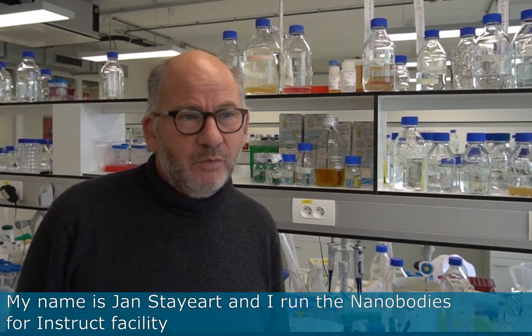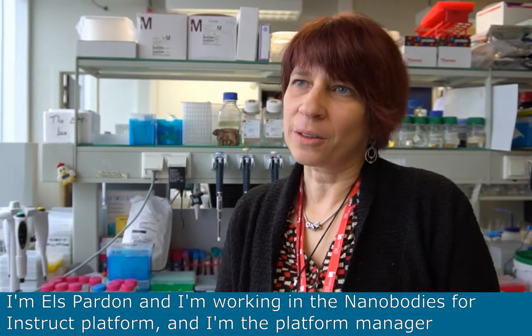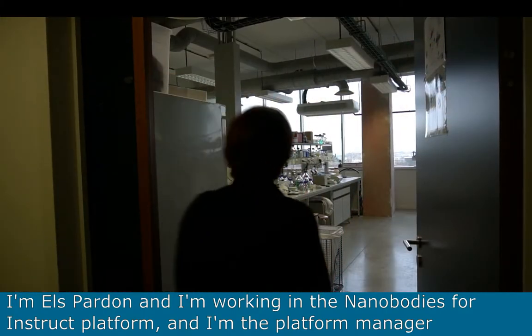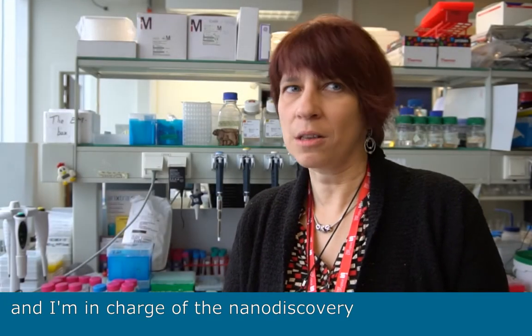My name is Jan Steert and I'm running the Nanobodies for Instruct facility. I'm Els Bardon and I'm working in the Nanobodies for Instruct platform. I'm the platform manager and I'm in charge of the Nanodiscovery.